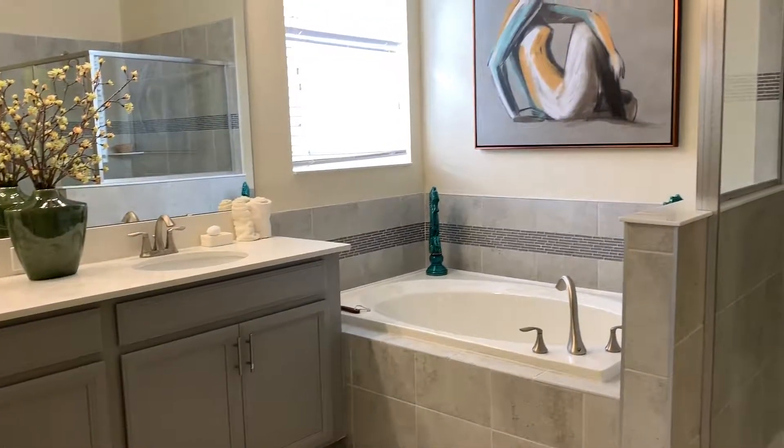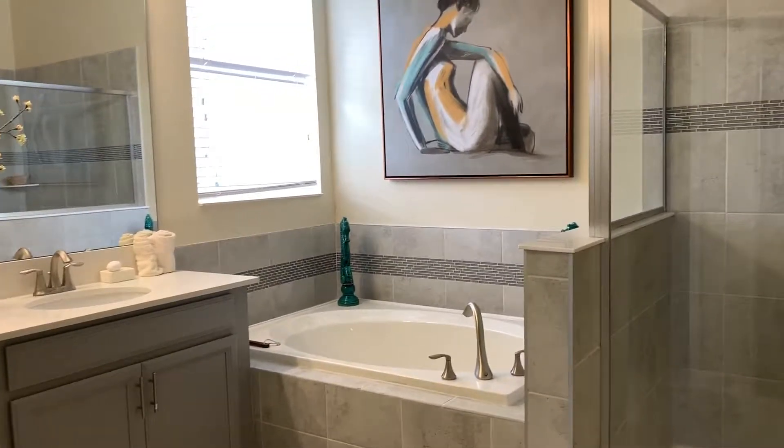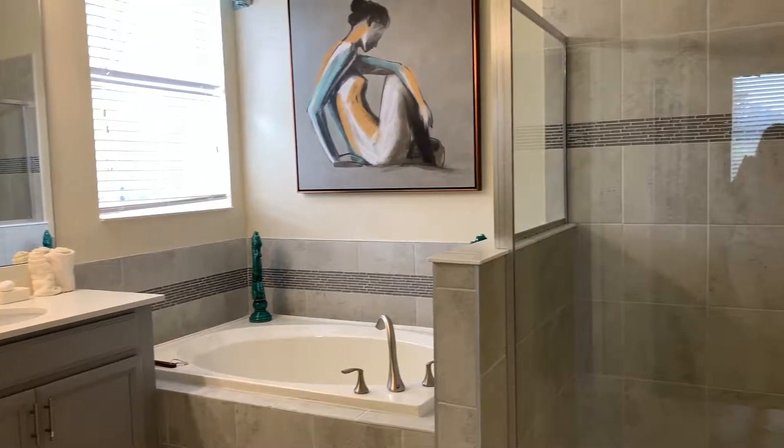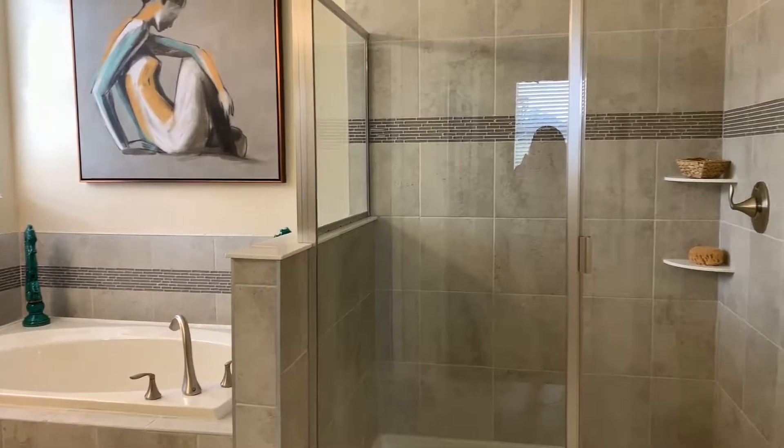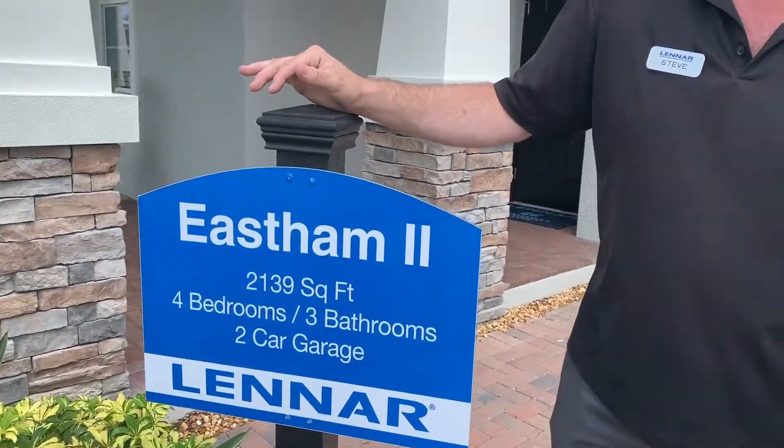We have a variety of different floor plans. Right here we're featuring the Eastham 2 floor plan, which is a ranch style home — single story, four bedroom, three bath, 2,139 square feet, open floor plan. And I encourage you to come out and take a look.